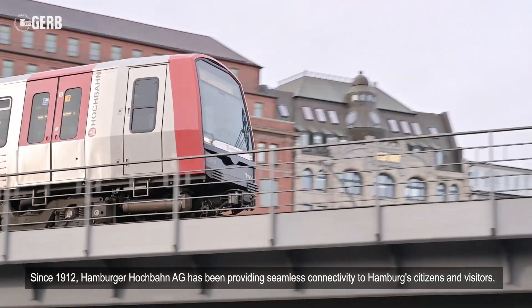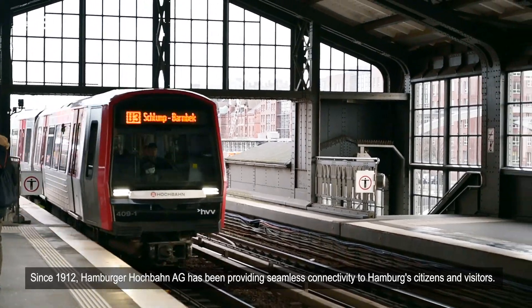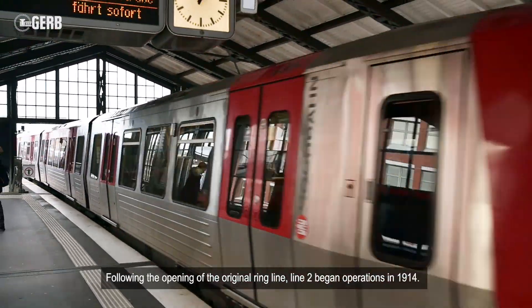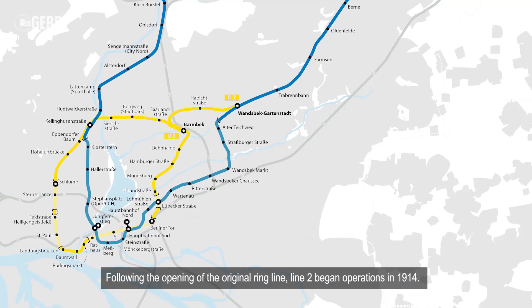Since 1912, Hamburger Hauptbahnhof has been providing seamless connectivity to Hamburg's citizens and visitors. Following the opening of the original ring line, Line 2 began operations in 1914.